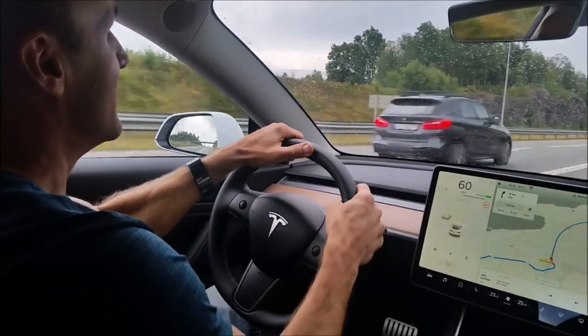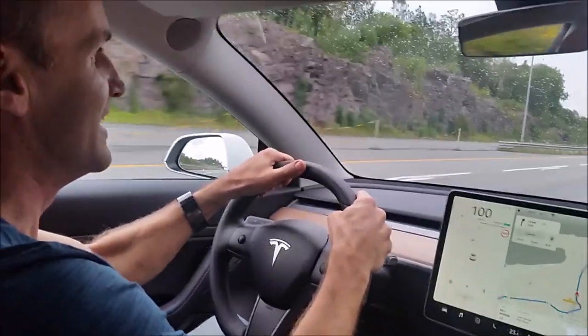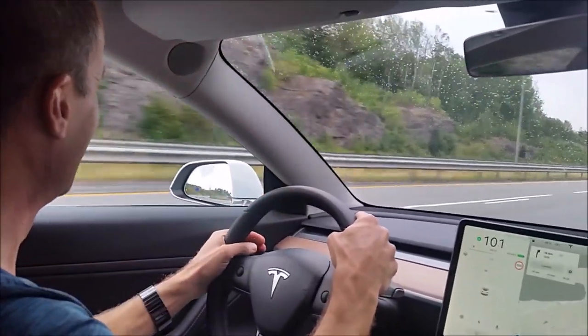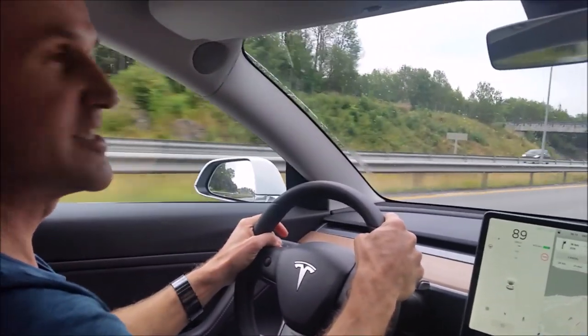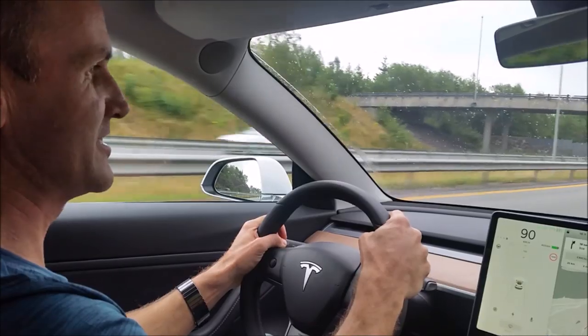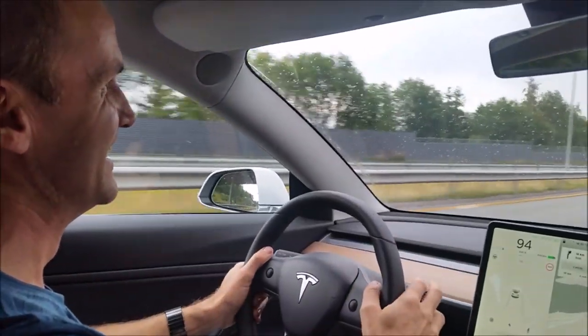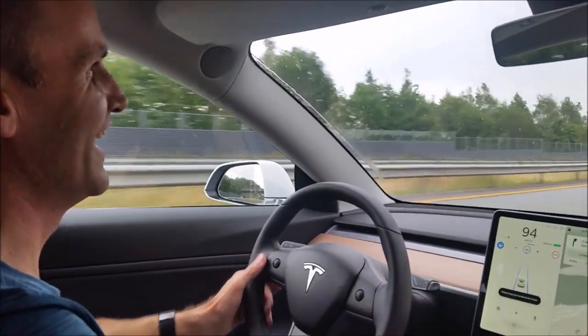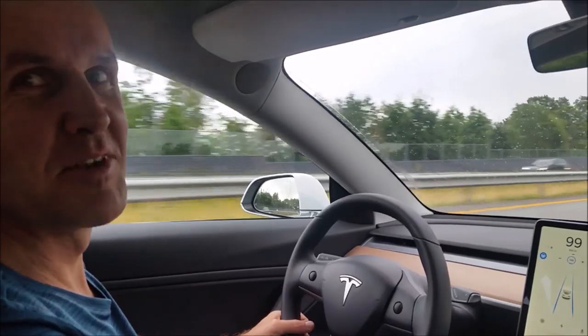Let's go! This is not funny! This car is crazy fast, absolutely incredibly fast. You have to have your head in the headrest, otherwise it hurts. This is unbelievable!